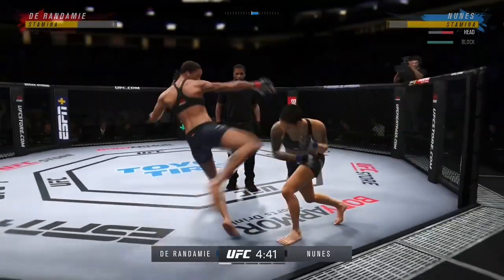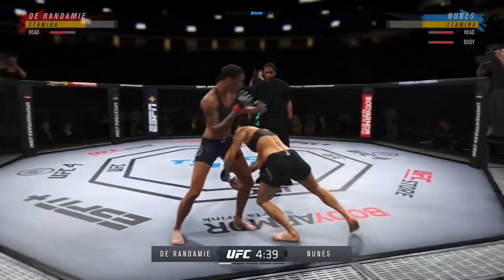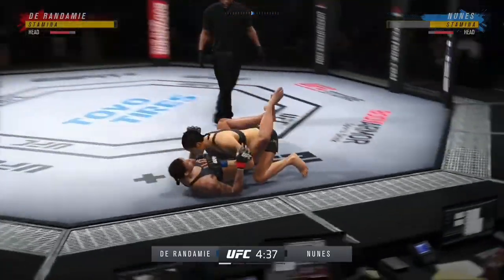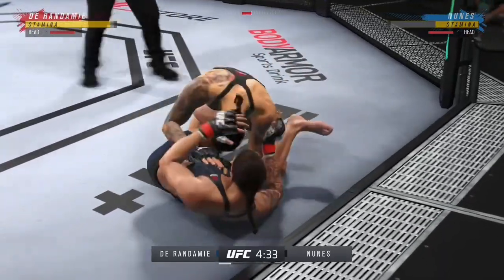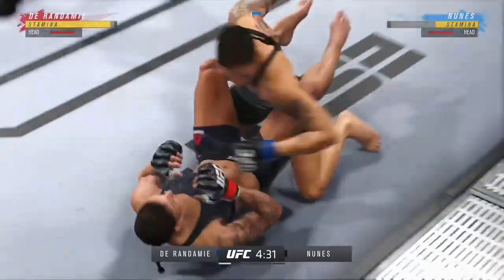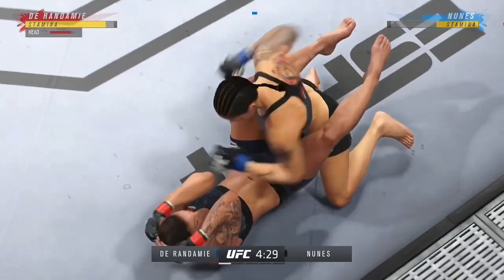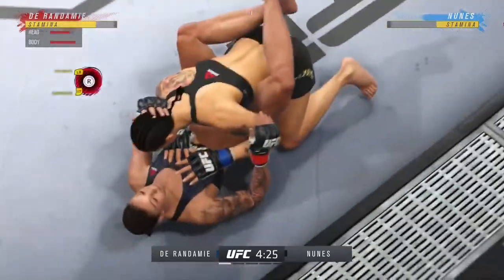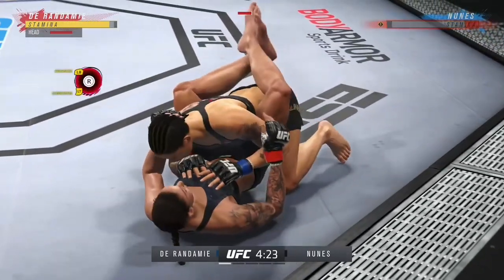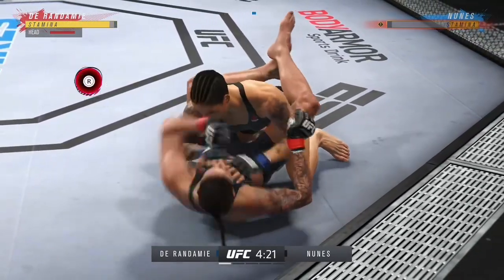She's really putting it all together on the feet, DC, staying busy and certainly staying active. She said she was going to go to the takedown early, and she goes right to it. A good sign that she's able to get this fight to the ground where she wants. She does exactly that very early in the first round.